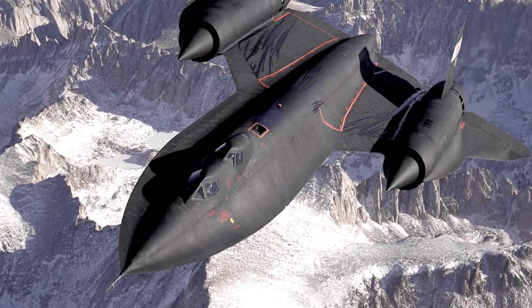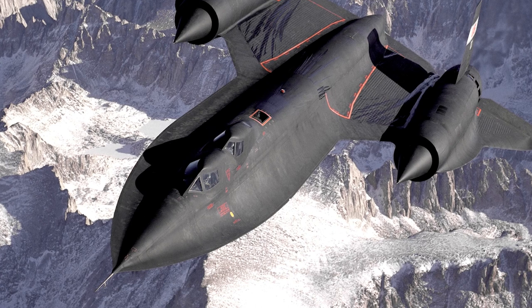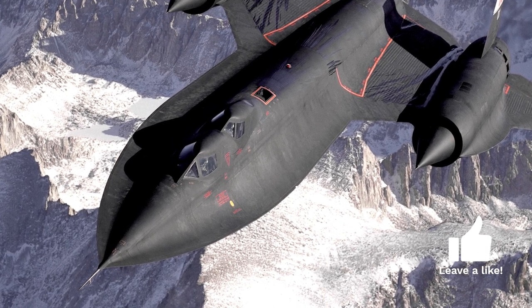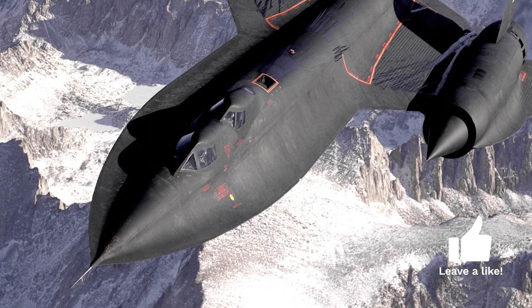The SR-71's journey began in the late 1950s, when the United States needed a strategic reconnaissance aircraft capable of high altitudes and high speeds to evade enemy defenses. Lockheed's legendary Skunk Works team, under the leadership of Clarence Kelly Johnson, rose to the challenge.